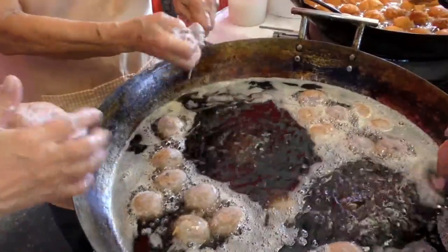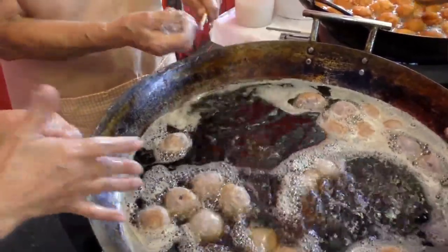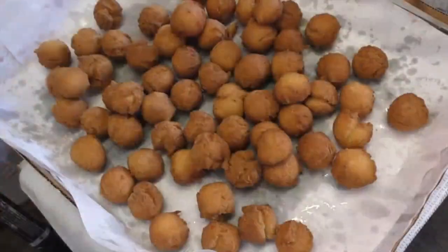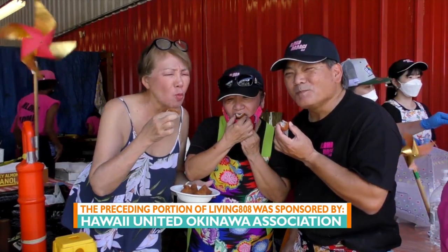Making andagi is, for me, like a feeling of perpetuating and promoting our culture here in Hawaii. And it's delicious, of course. Aloha Andagi is at the Marokai Wholesale Mart every third weekend of the month.